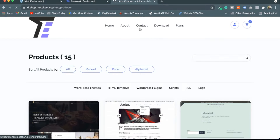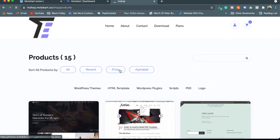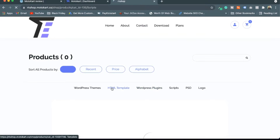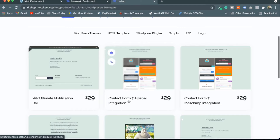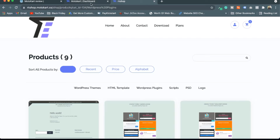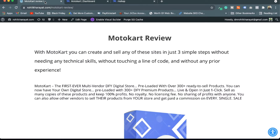This store can be viewed — I can go to 'View All' and see I've imported different kinds of things like scripts, logos, HTML themes, WordPress plugins. I have imported different types of plugins within Motocart without purchasing them myself or developing them. So here we are in the Motocart dashboard.